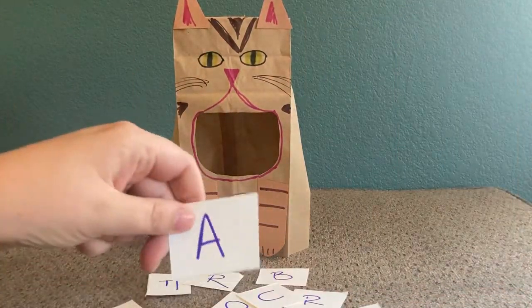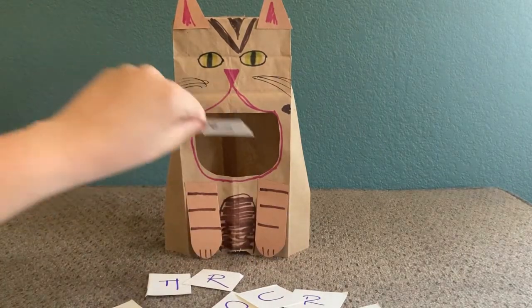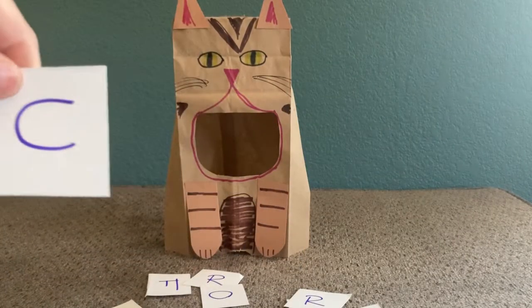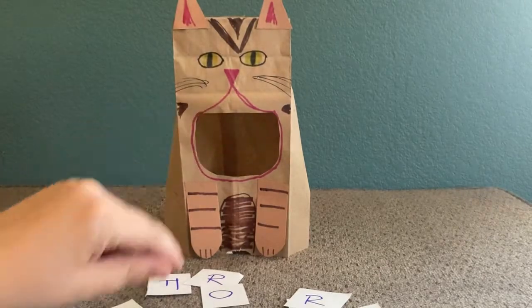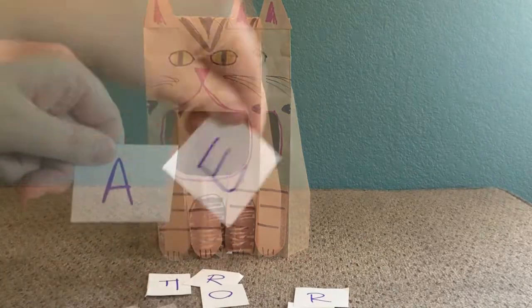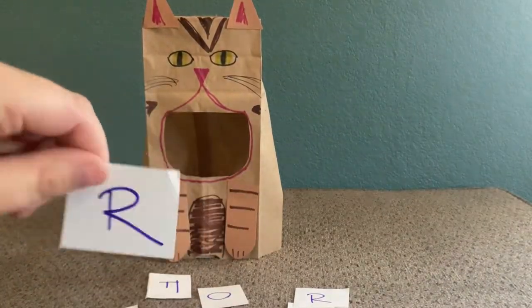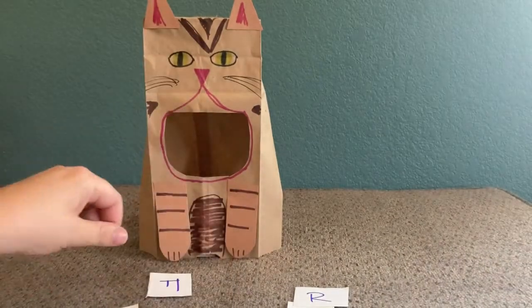Our kitty is hungry for letters and numbers, so let's play! You can ask your child to feed the kitty a certain letter, or make the sound a certain letter makes and ask them to identify it and feed the kitty that letter. If your child is a little older, you can have them practice spelling words like their name or other words they're familiar with by feeding the letters to the kitty.